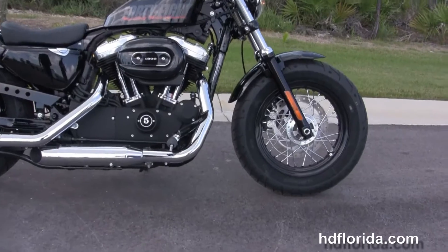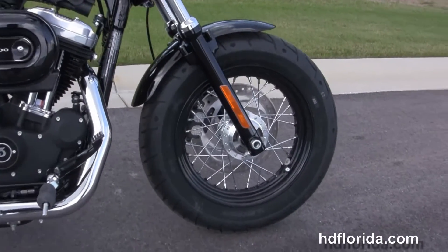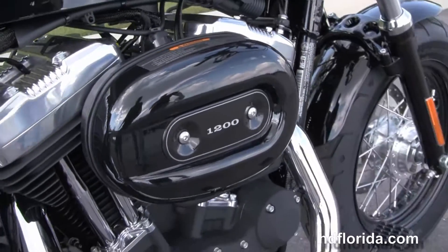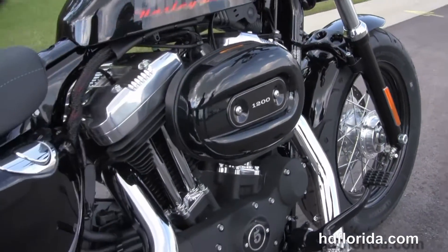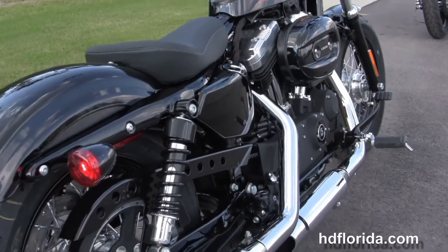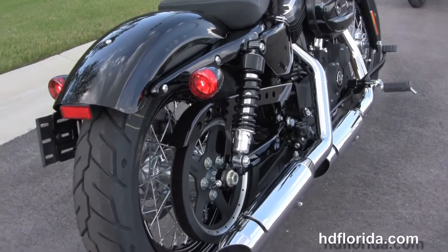This Sportster starts out front with the black 16-inch steel lace wheels, blacked out lower front forks, and we move on back to the blacked out forward controls, 1200cc V-twin engine with a high speed transmission, chrome dual standard exhaust and fully adjustable rear shocks.